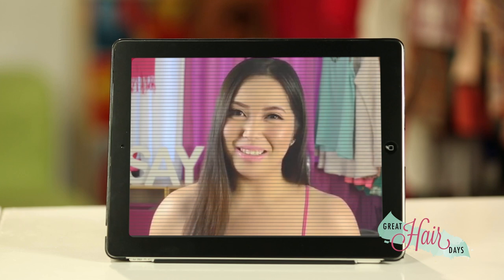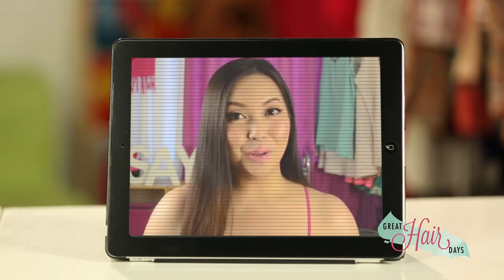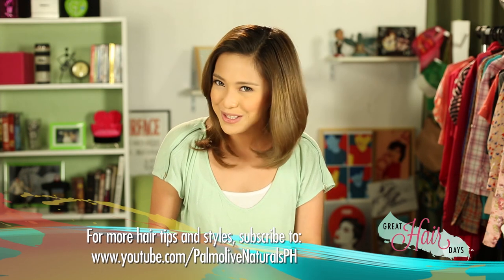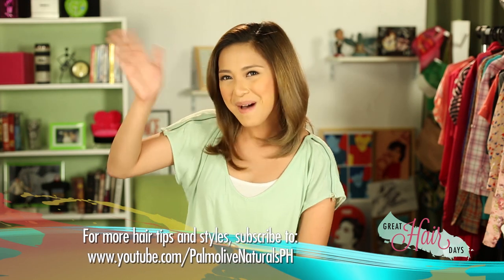There it is, girls! I hope you liked my tips, but don't forget to tune in next week as popular YouTube star Seth Yoko Arteliero shares some of her favorite hairstyles. I'll be back soon after, okay? Until then, wherever you are, whatever you're doing, have a great hair day! Bye!